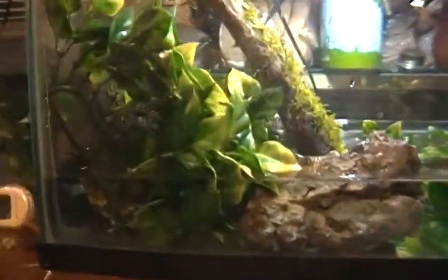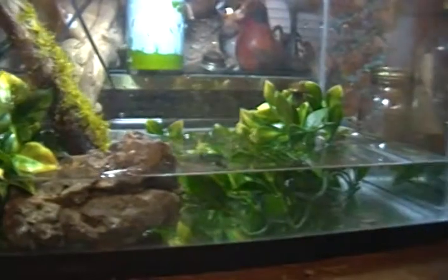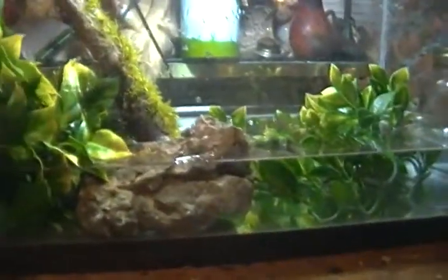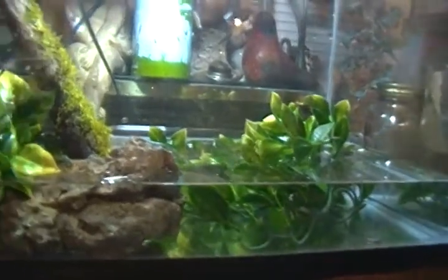We moved them to a bigger setup, seeing as they're starting to grow — just a 10-gallon with water in the bottom, rocks, fake plants from Exo Terra, and a stick with some moss on it. These are bird voice frogs and they still haven't gotten legs yet, but they're getting big.